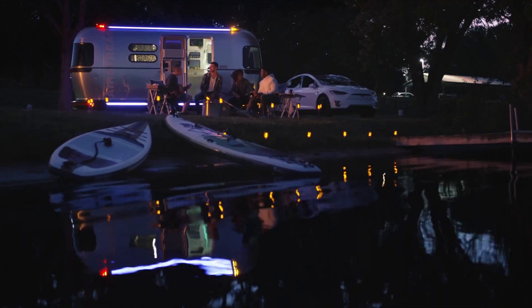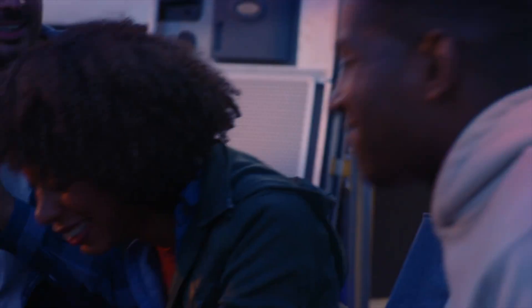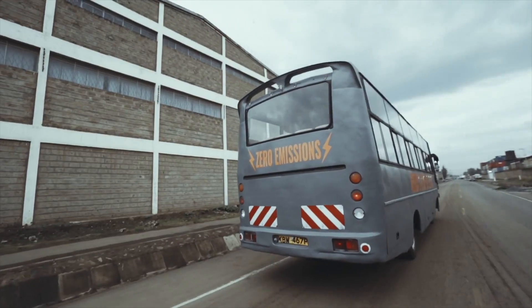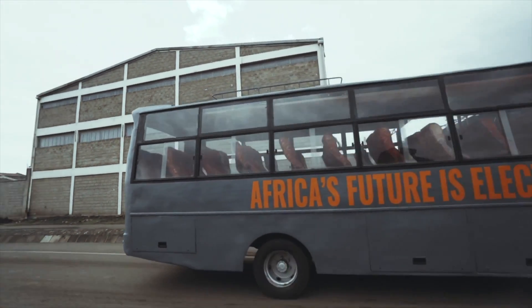Coming up on today's show: Thor Industries debuts a self-powered all-electric Airstream concept designed specifically to be towed behind an EV. Swedish-Kenyan firm Opibus debuts the first electric bus to be designed and built in Africa. And a Kiwi firm says it's developing new liquid-cooled battery packs for the Nissan Leaf.